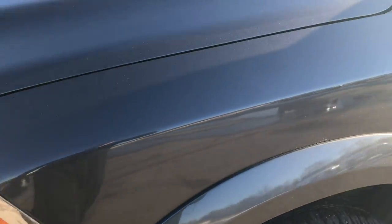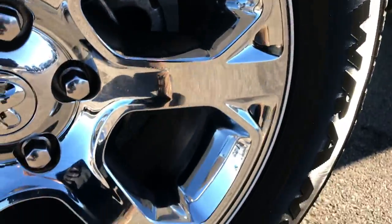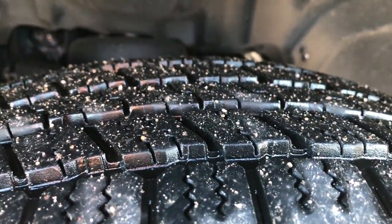Inside and out, the front bumper is absolutely perfect — no dents, dings or scuffs. Factory 20 inch alloy rims with the chrome covers and Goodyear Wrangler 275-60R20 tires. These tires have about 60% to 70% of the tread left.